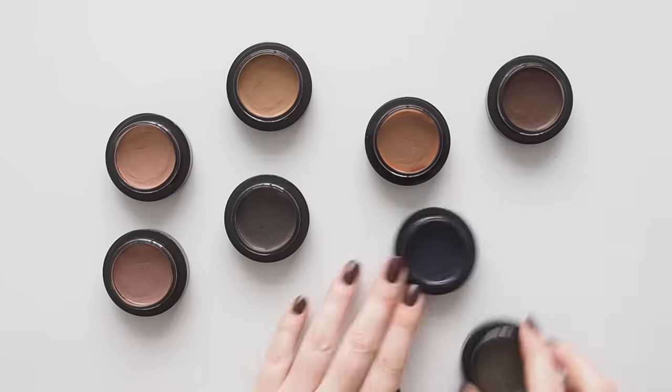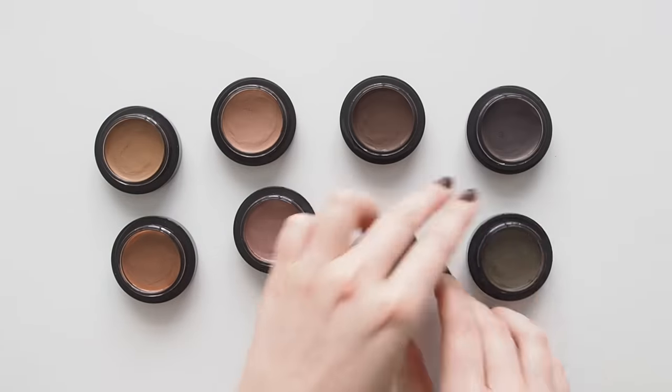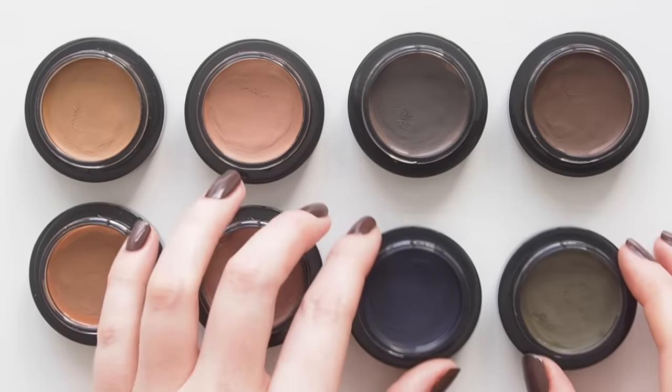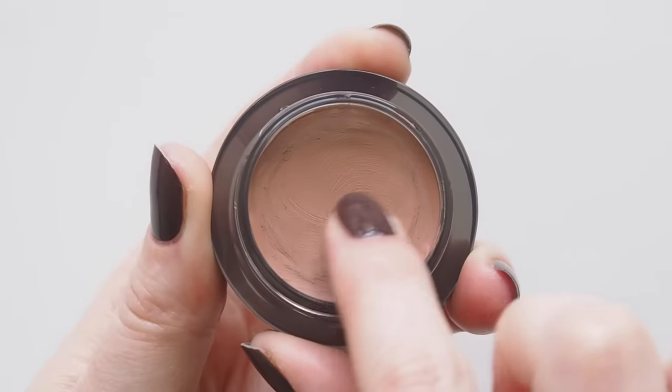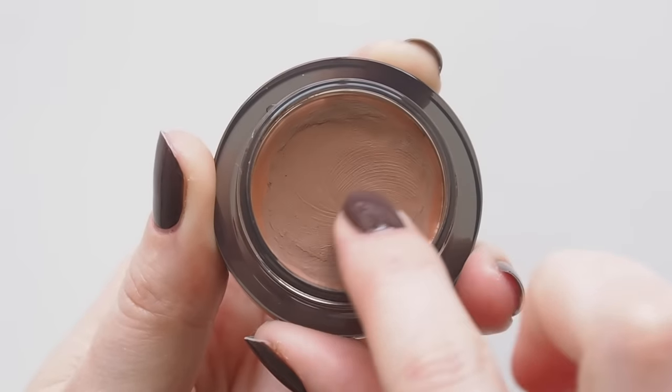A product that looks like you put effort in but actually took about 20 seconds, and is small enough to fit in your pocket, is very appealing. Solo Shadow took seven years to develop. I probably expected shadow sticks when I first heard it was coming, but the finger-painting appeal of a pot makes sense. Let's talk texture.